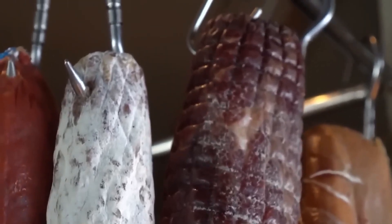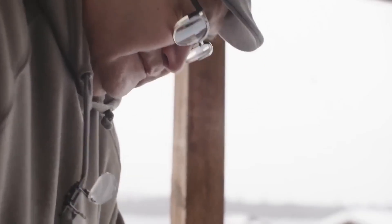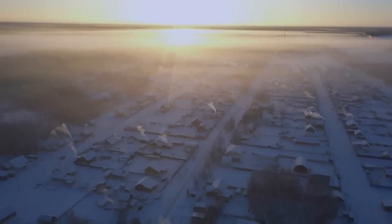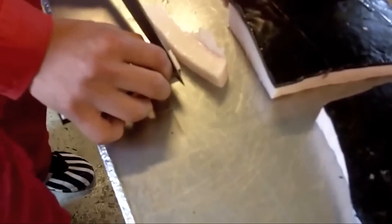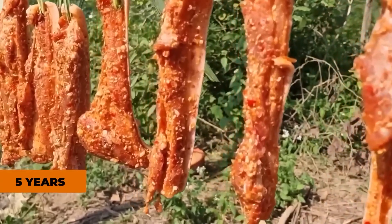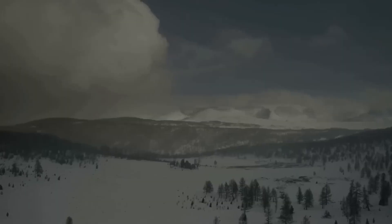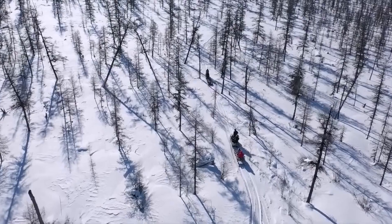The first technique that completely changed my perspective on food storage involves something we typically associate with building snowmen and having snowball fights. But forget everything you think you know about snow, because the Inuit have engineered underground snow caves that function like premium walk-in freezers, except they never break down and never send you an electricity bill. The construction of these snow storage chambers is absolutely fascinating. They're not just random holes dug into hillsides — they're precisely calculated thermal environments that maintain consistent temperatures, even when the outside weather is fluctuating wildly. The positioning has to be perfect.